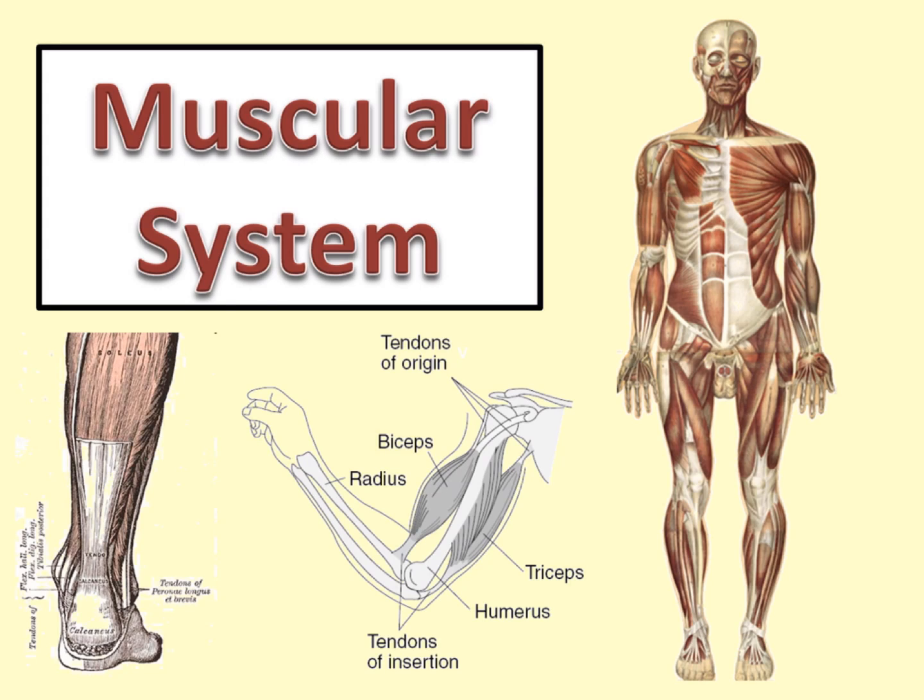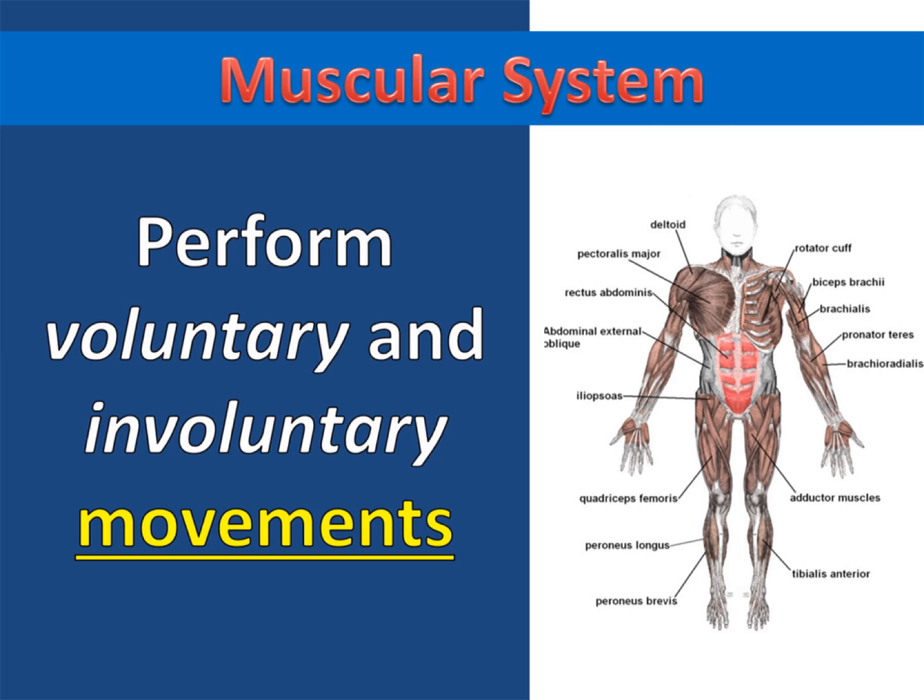The muscular system. The primary job of the muscular system is to perform voluntary and involuntary movements. If there's something in the body moving, then it's probably the muscular system making it move.